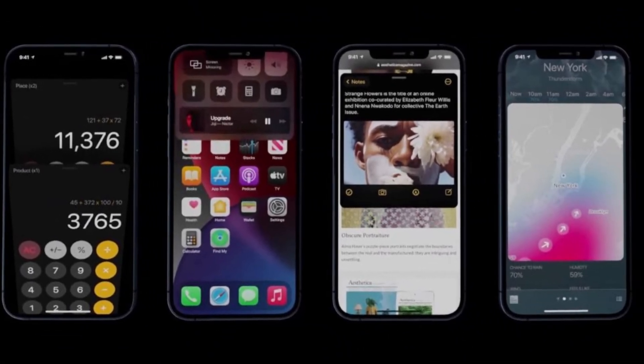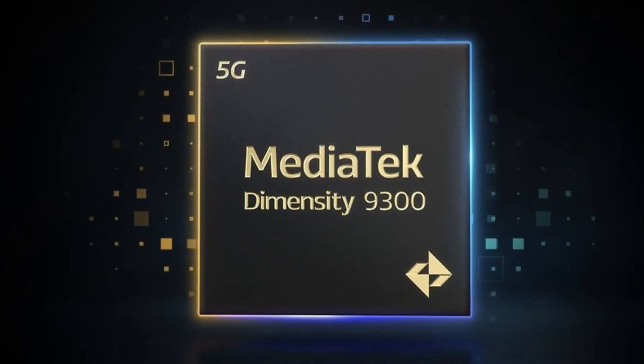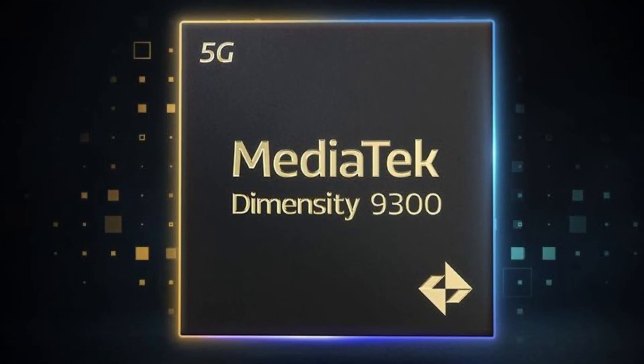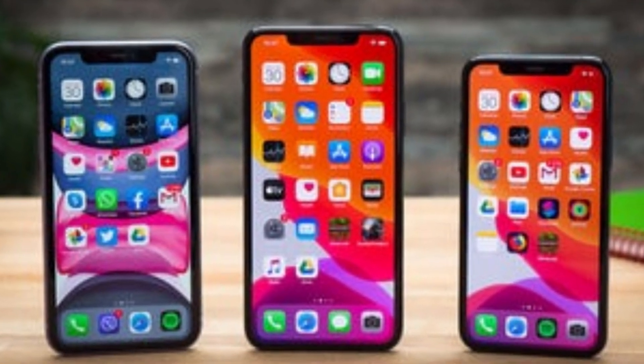So whether you're gaming, streaming, or multitasking, the Pro model handles it all with ease. In terms of competition, MediaTek's Dimensity 9300 holds the third spot with a score of 204.5. Interestingly, it lacks efficiency cores, which highlights a key advantage of Apple's design.